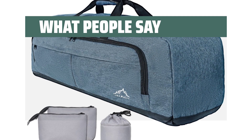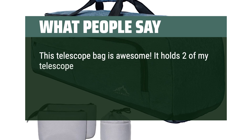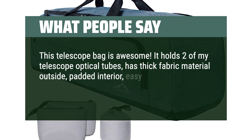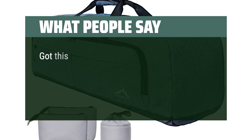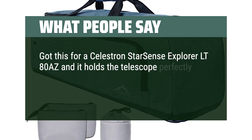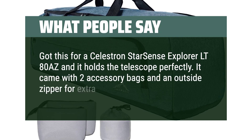What people say: This telescope bag is awesome. It holds two of my telescope optical tubes, has thick fabric material outside, padded interior, easy-to-use buckles, and plenty of pockets for accessories. Got this for a Celestron Starsense Explorer LT80AZ and it holds the telescope perfectly. It came with two accessory bags and an outside zipper for extra storage.